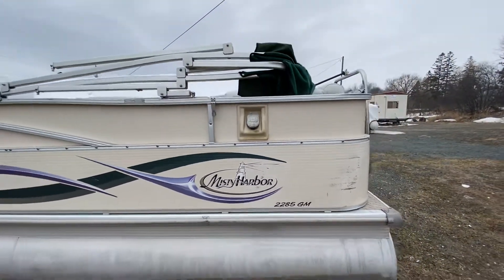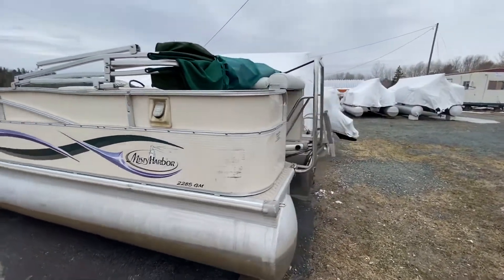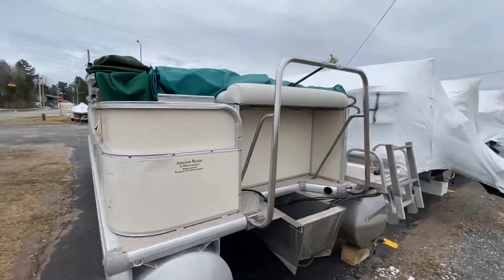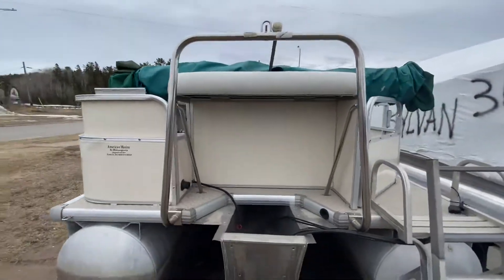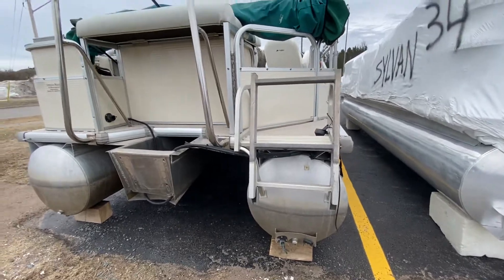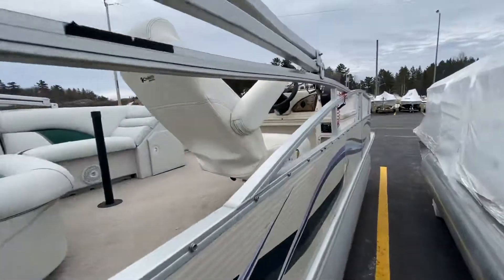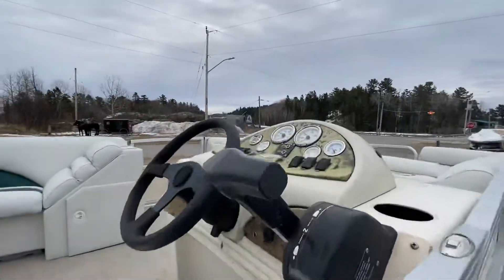The Misty Harbor 2285 GM. This boat just came in, so it has landed at Looney Tunes. It's got a nice ski bar on the back. As you can see, no motor. I'm hoping to put a 90 horsepower Mercury on this one. It still needs to go through our entire process and get cleaned up and ready for the water.